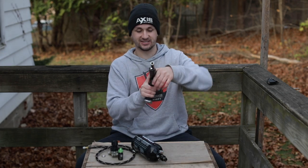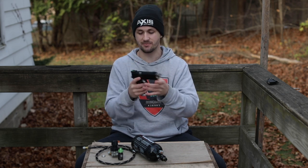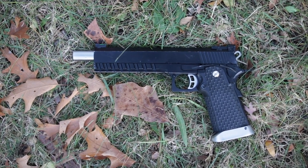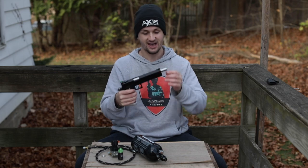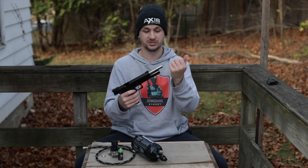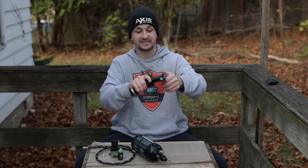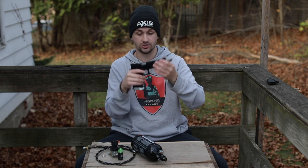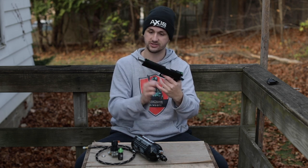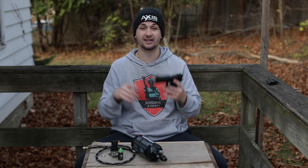Last but certainly not least is some sort of Hi-Cappa, but this is not a TM. I believe this is an AW Custom of some sort — oh wait, it says KJ. So this is a KJW Hi-Cappa. I've actually not seen a KJW Hi-Cappa in a long while — I won one at an airsoft shooting competition back at Fallen Warriors way back in the day. It looks like it's a one-piece outer barrel of some sort, so you can run a suppressor or tracer unit on there. I do not have any idea how well these shoot, but the iron sights look really cool with those fiber optic sights. It's got a speed reload magwell as well — looks like it came stock with it based on the color of the silver. Awesome pistol.